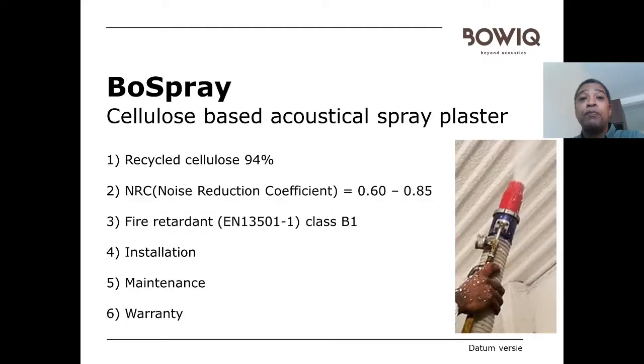Now let's talk about the product. The different features we would like to cover are what it's made out of, the acoustics, the fire rating, how it's installed, how maintenance is done when needed, and the warranties which are linked to it.